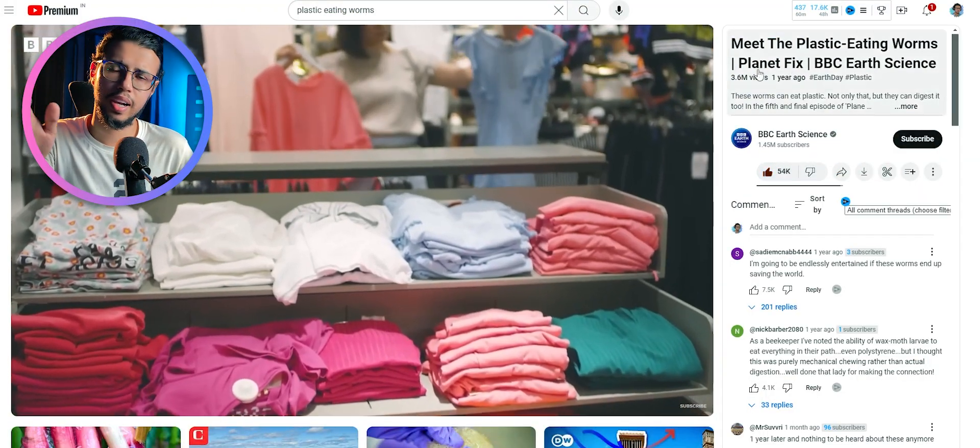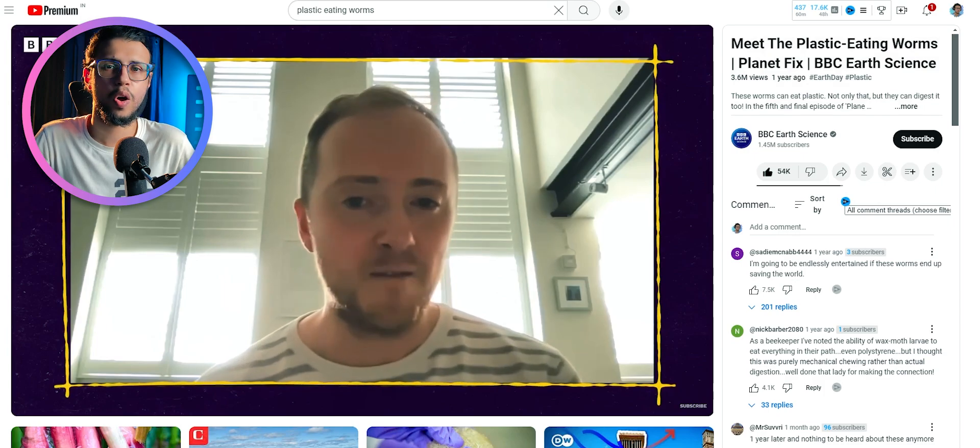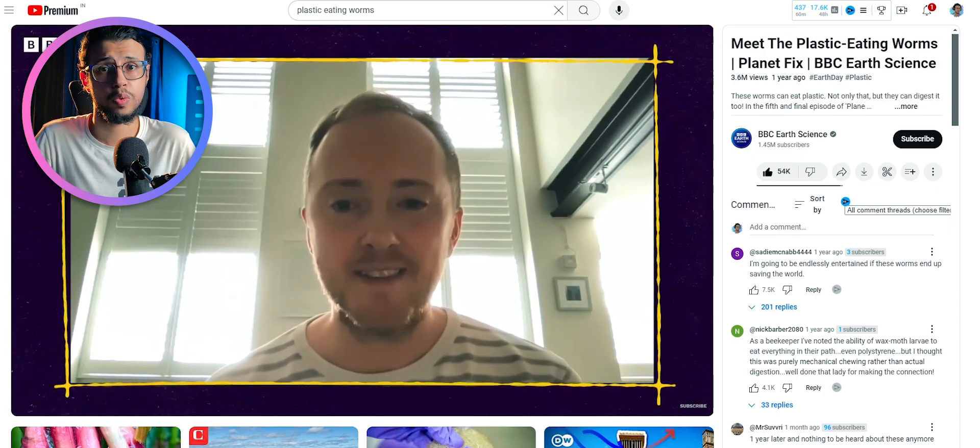BBC Earth Science made an excellent video — I'll link it down below. The comments there are a lot more positive because people understood what it's all about. But most American news agencies are not exactly the pinnacle of IQ, so I'm not really surprised they did a poor job of representing this technology.